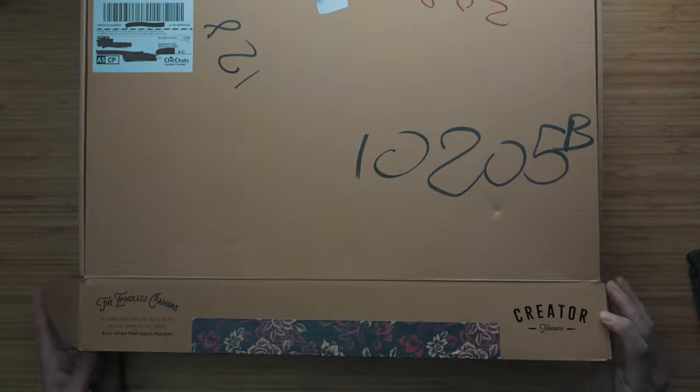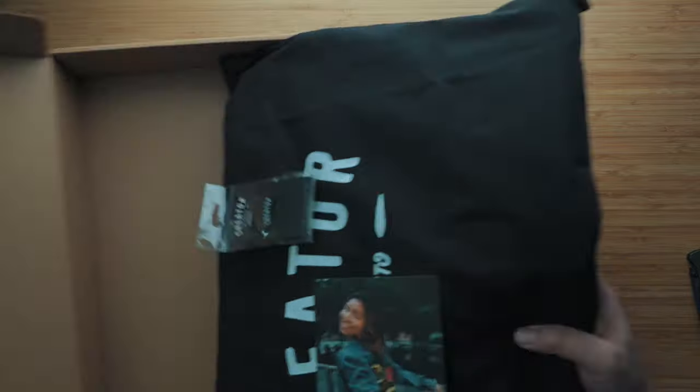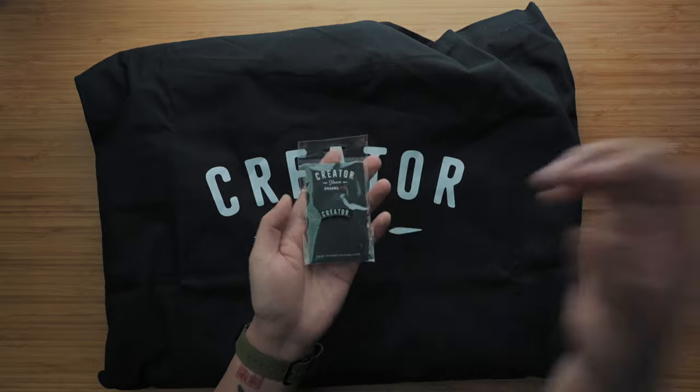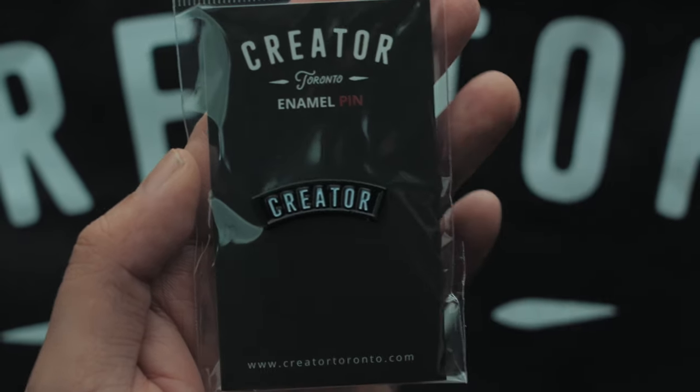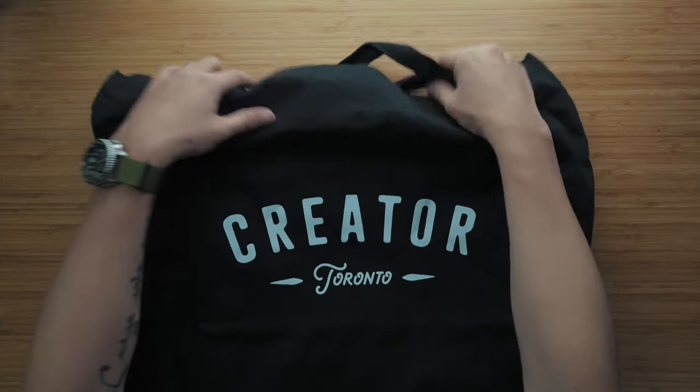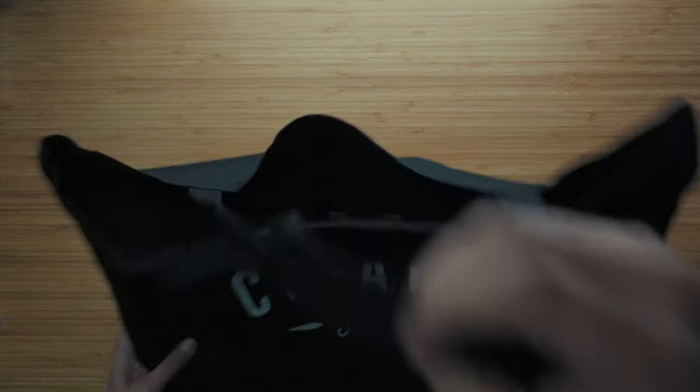Opening the box, I was pleasantly surprised to find the jacket protected in a big reusable tote bag. There was a card with some marketing material and an enamel pin with the company's logo — a nice touch. The bag itself bears the Creator wordmark and 'Toronto,' the city that raised me and continues to inspire me every single day.